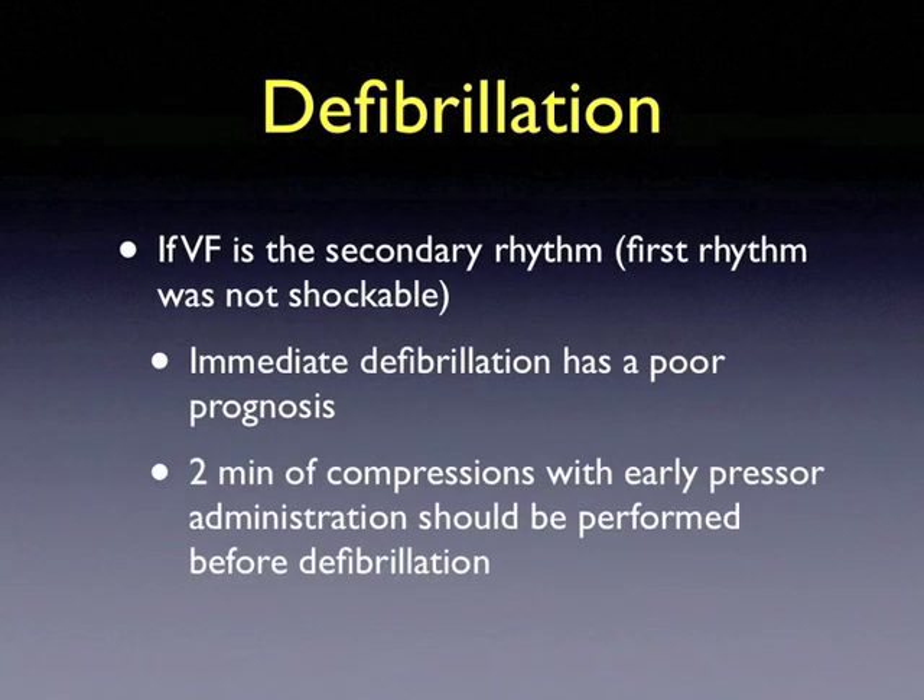If ventricular fibrillation is a secondary rhythm — that is, the first rhythm was not a shockable rhythm — then immediate defibrillation has a poor prognosis. In this case, two minutes of compressions with early vasopressor administration should be administered prior to a defibrillation attempt.